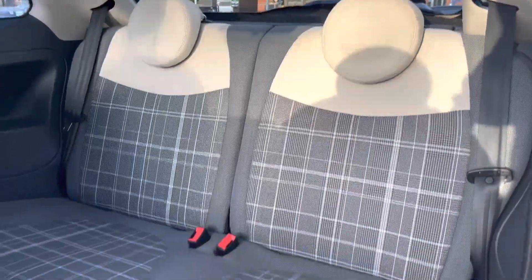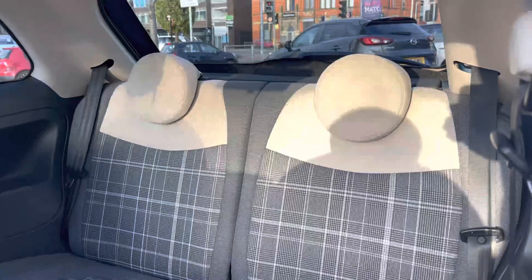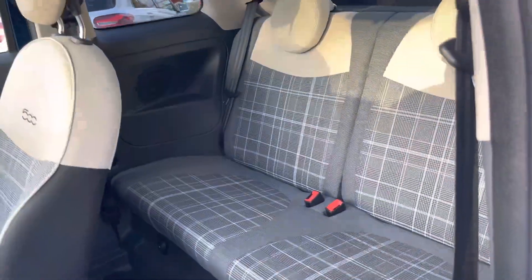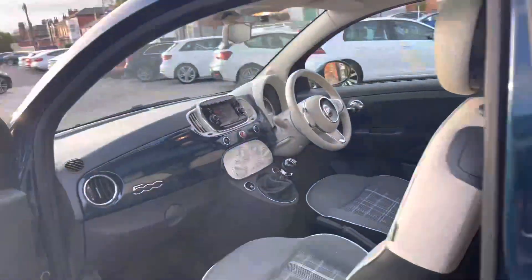Inside to the rear you'll find two rear seats with two-toned checkered upholstery. Both seats also have ISOFIX points so you can easily fit a child seat into the vehicle, and overall there is a nice amount of space here for rear passengers to travel comfortably.